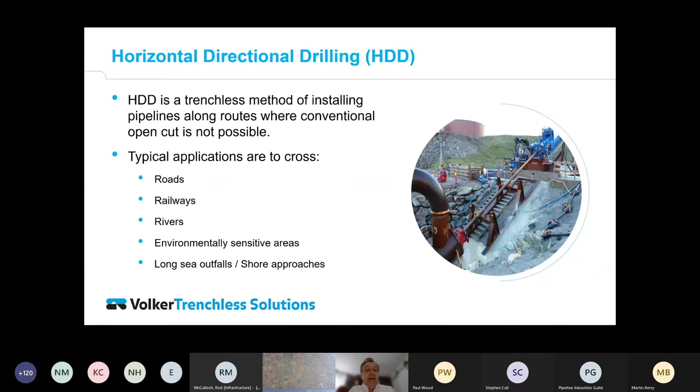The HDD process is used when you need to cross a road, railway, or river — something that is very difficult to open-cut or would cause substantial disruption. It's also used in environmentally sensitive areas. It's used for long sea outfalls and shore approaches, such as for a wind farm or a discharge tunnel — going either way to get something onshore or to discharge something away from the shoreline.